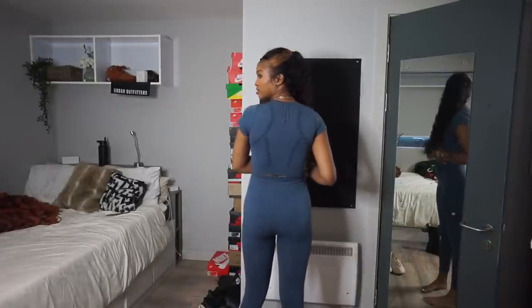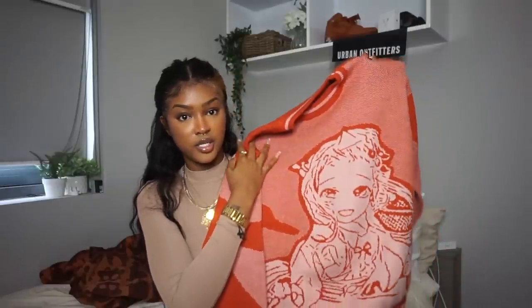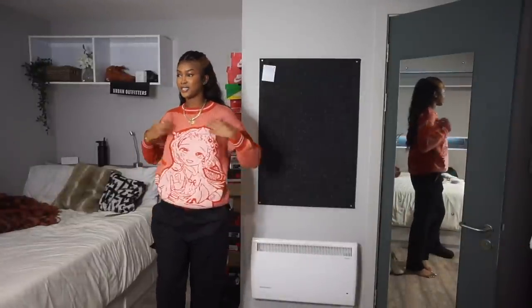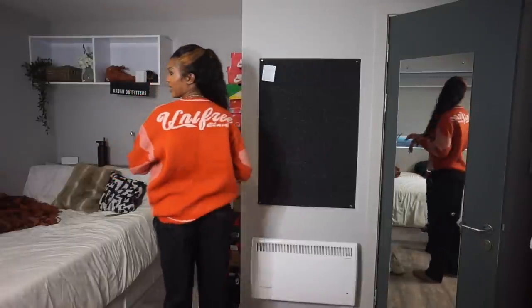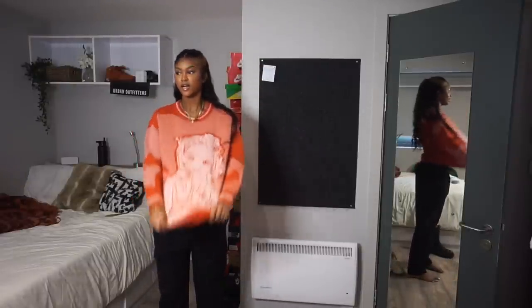Next up is a sweater — I saw this and I was like, yo, this is so cool. It might not be everyone's cup of tea but it's so colorful. It's in a size large and it has this anime character graphic on the front. The back has this word on it that looks so dope. It's really thick — I was sweating just wearing it. I do wish it was just a little more oversized, but I love the color and the graphic.